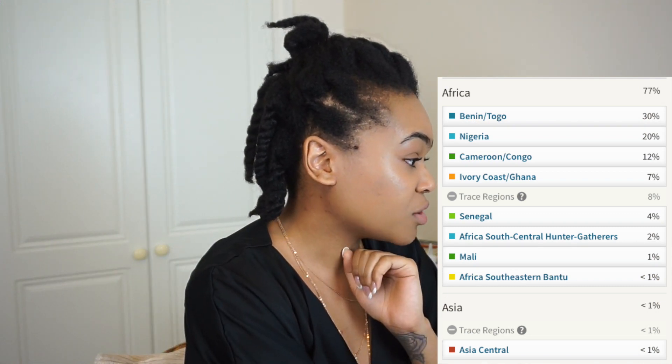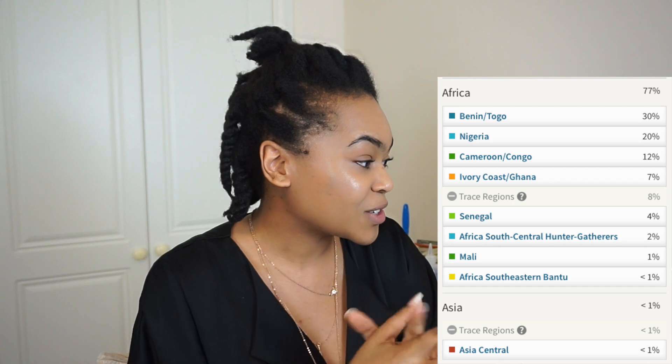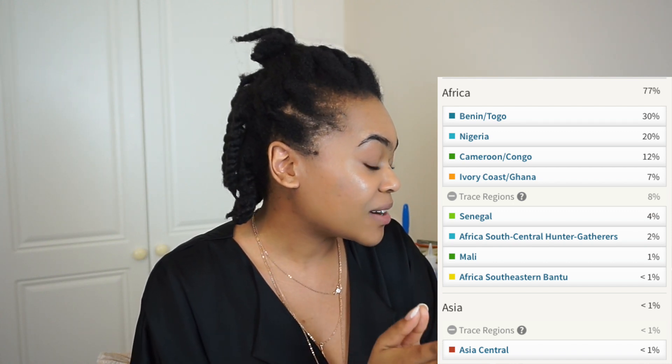Oh my god, I'm like shaking. My ancestry — I'll read out the percentages. I am 77% African and 20% European, with trace regions in West Asia. Breaking down the African side: 30% from Benin and Togo, 20% Nigerian, 12% from Cameroon and Congo, 7% from Ivory Coast and Ghana. Then trace regions: 4% Senegal, 2% Africa South Central hunter-gatherers, 1% Mali, and less than 1% Africa South Eastern Bantu.